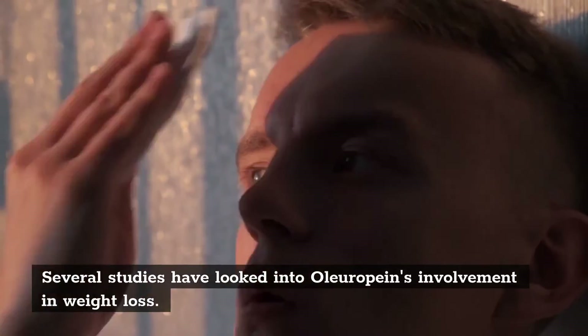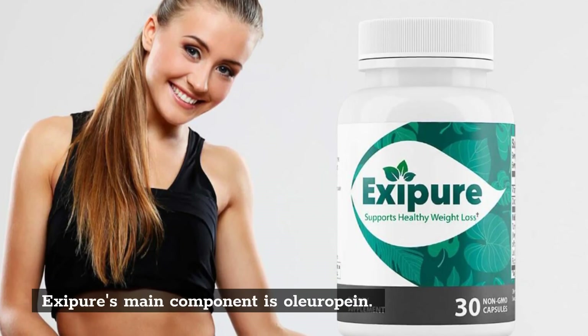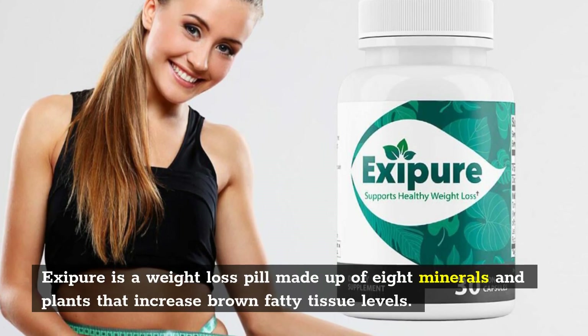Several studies have looked into oleuropein's involvement in weight loss. Exipure's main component is oleuropein. Exipure is a weight loss pill made up of 8 minerals and plants that increase brown fatty tissue levels.